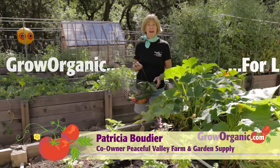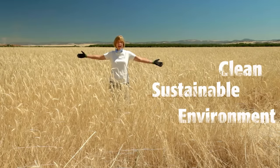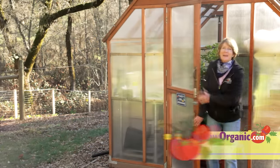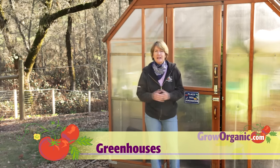Hi, I'm Tricia, an organic gardener. I grow organically for a healthy and safe food supply, for a clean and sustainable environment, and for an enjoyable and rewarding experience. Greenhouses are a great asset. They're great for growing all year round, for propagating, and for tender plants. Today we're going to talk about greenhouse types so that you can make the best decision.